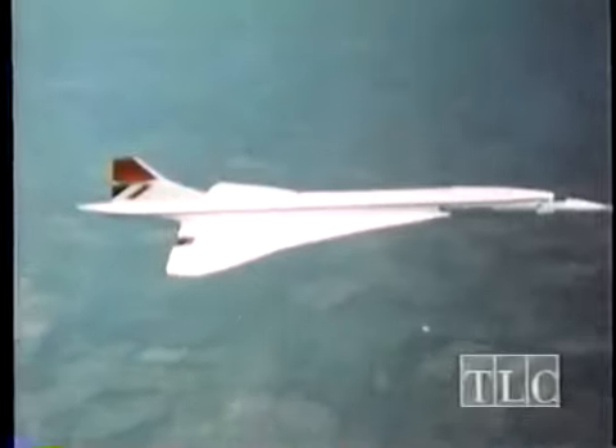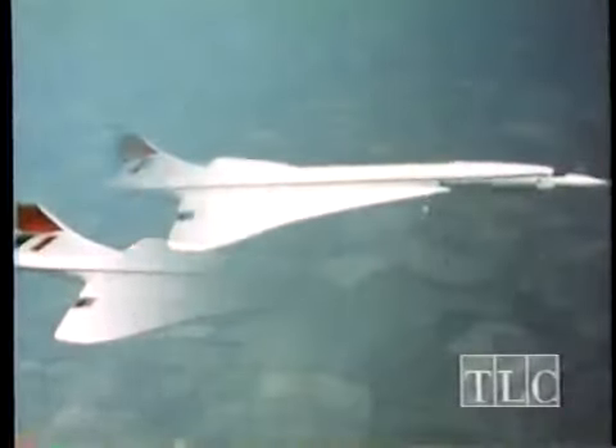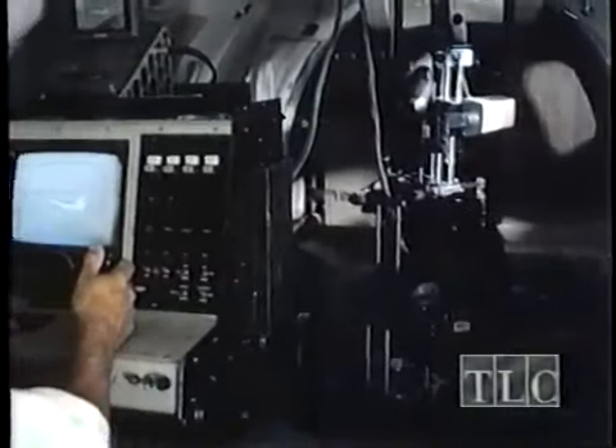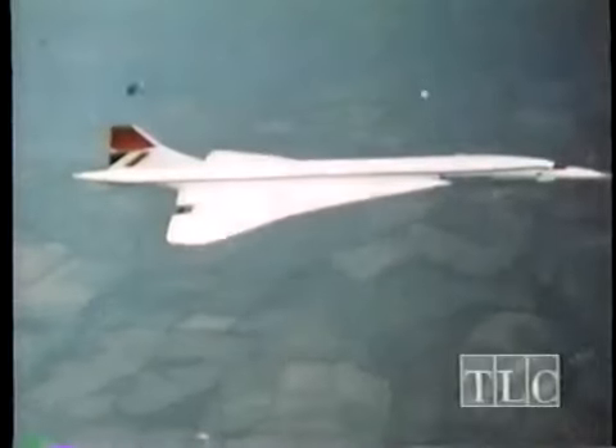In the skies above Britain, a UFO appears from nowhere and flies alongside the Concorde. It seemed intelligently controlled, but cameras can lie. The flights were filmed with a specially designed periscope camera system, AstroVision, which uses a complex arrangement of lenses and prisms. We asked Alan Tanner of the original British Airways film team to take a closer look.